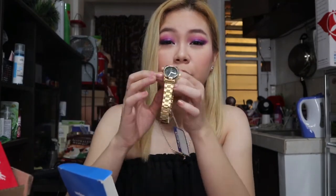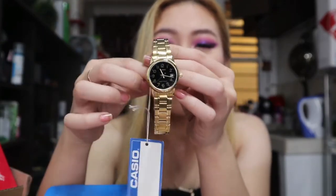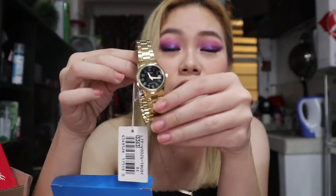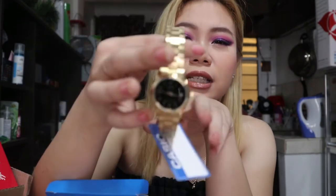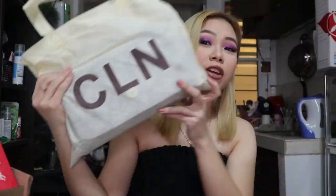Next, let's go to Zalora. I bought this Casio — actually this Cash Show watch. They were on sale for Zalora's 8th anniversary. It's a really beautiful gold and black watch. My usual watches are rose gold or leather ones, so this is a different style for me, but I bought it for variety.